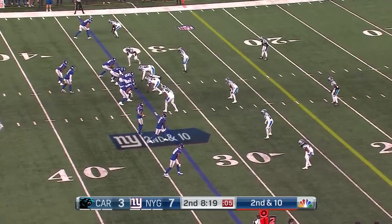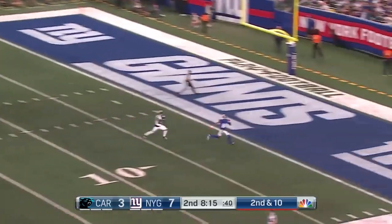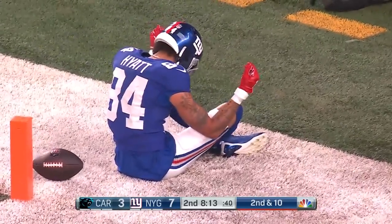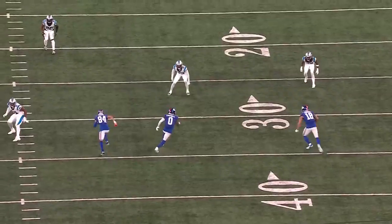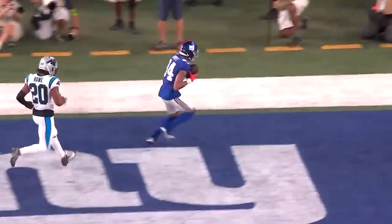Second and ten, Hyatt remains in stacked with camp. Taylor — Hyatt touchdown for the rookie! That's how you make up for the drop. He ran a post-corner right at the defender, broke out, put on the jets, and created separation.